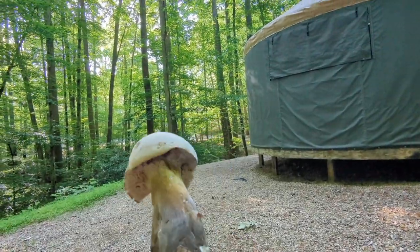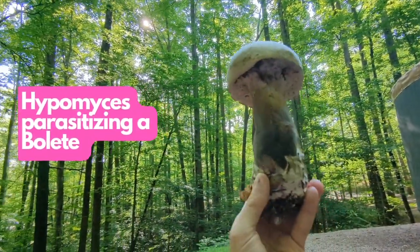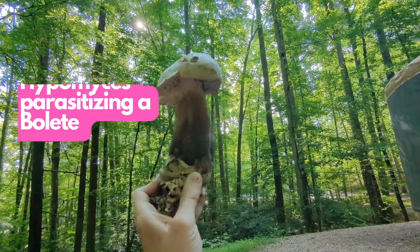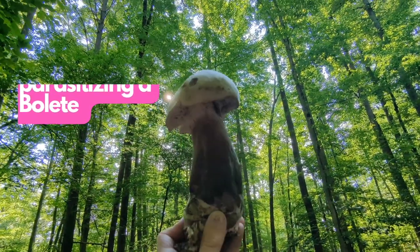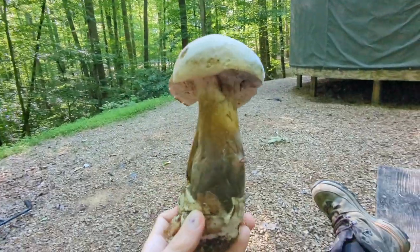This is one of the first mushrooms I found around the yurt. It's some kind of bolete that's being parasitized by another fungi. The white layer on top is the parasite. The parasites are always my favorite, which explains some of my ex-boyfriends.